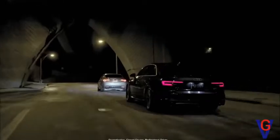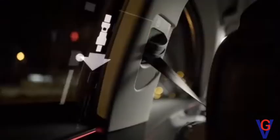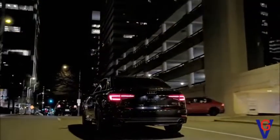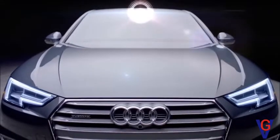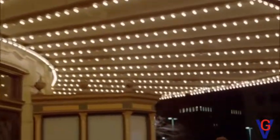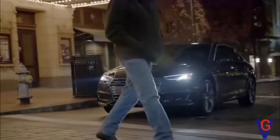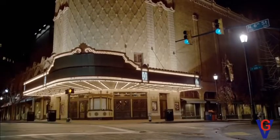PreSense Basic comes standard on the A4. If an emergency maneuver is detected, the system will begin closing the sunroof and side windows, engage safety belt pre-tensioners, and prepare the brake system in order to help minimize the effect of a collision. PreSense Rear adds similar capabilities when rear sensors detect a possible collision. Also standard, PreSense City uses the front-facing camera to detect vehicles and pedestrians at speeds up to 52 miles per hour. It warns the driver of an imminent collision and, if needed, can initiate emergency braking, reducing speed by 25 miles per hour and potentially avoiding collisions in situations occurring below that speed.